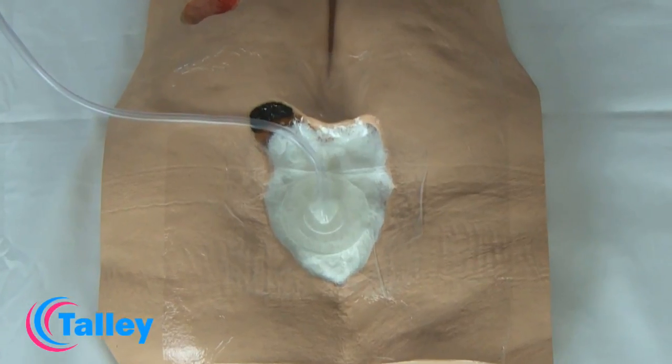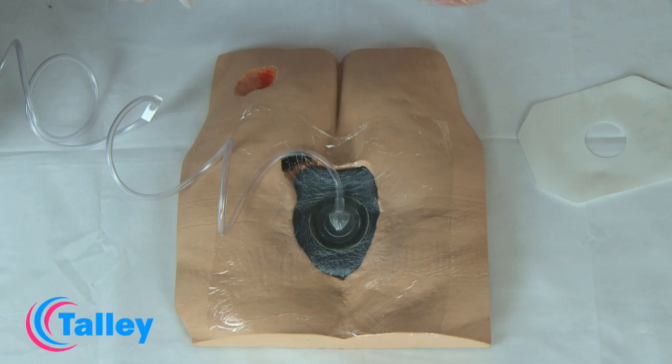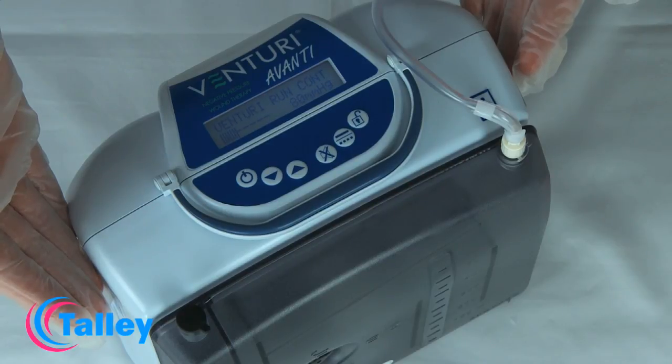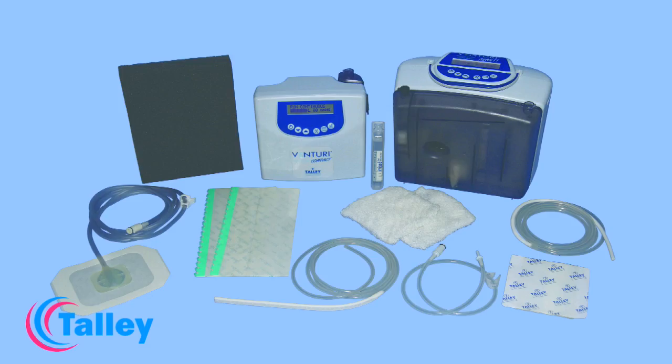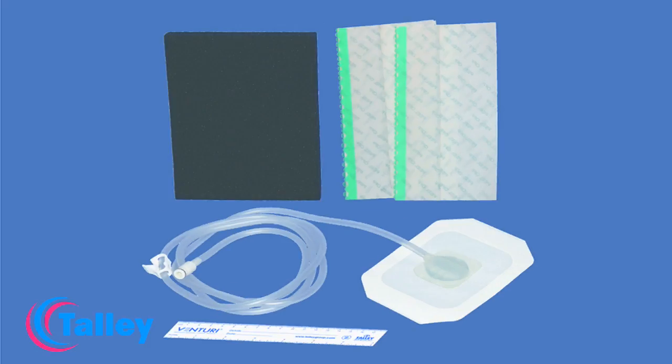Negative Pressure Wound Therapy, NPWT, is a mechanical wound care treatment that uses controlled negative pressure to assist and accelerate wound healing. The Venturi Avanti and Venturi Compact Power Units from Tally deliver negative pressure wound therapy through a choice of either gauze or foam wound care sets.